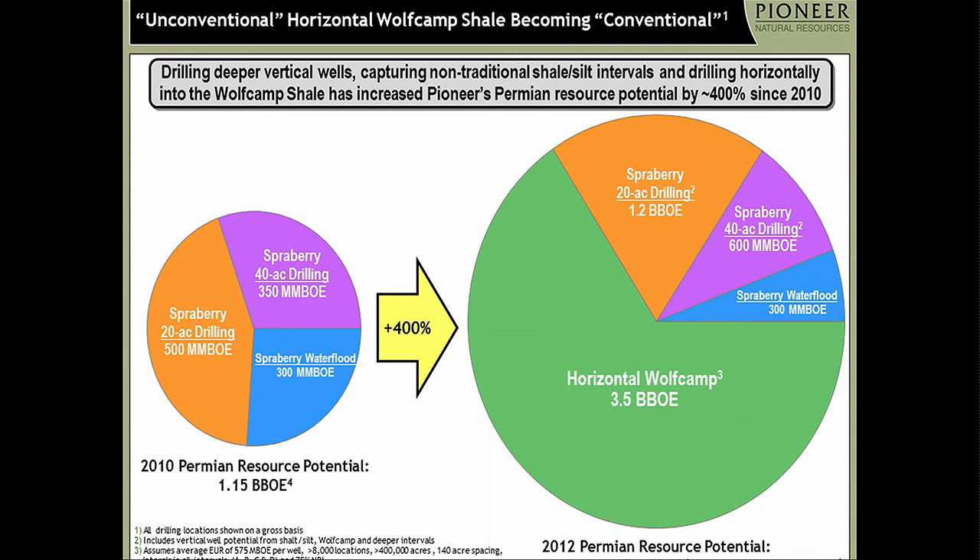I'll stop there and just give you a hint — to use a baseball metaphor, we're in a situation where we have our toes in the on-deck circle. The game hasn't even started yet. We might, in fact, still be in the batting cages waiting for the game to start when it comes to this play.